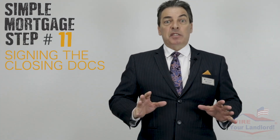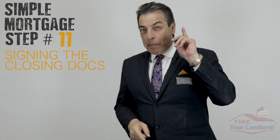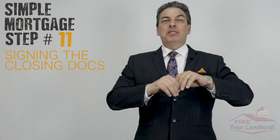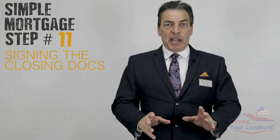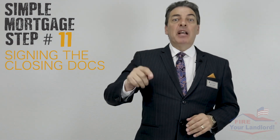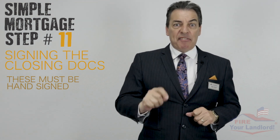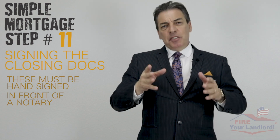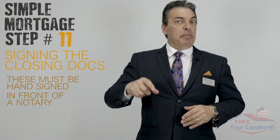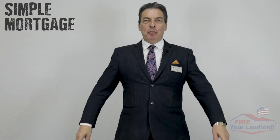Simple mortgage step number eleven: signing the actual closing documents. These contain exact numbers — your payment, your taxes, your homeowner's insurance, your interest rate. Nothing changes from here on out. The documents are about an inch thick and must be hand-signed — they cannot be signed electronically — so they must be signed in front of a notary, who will explain each page if needed.